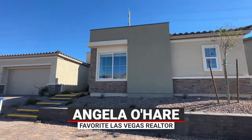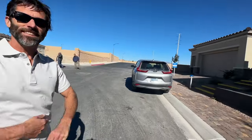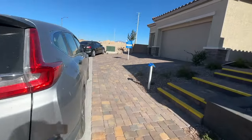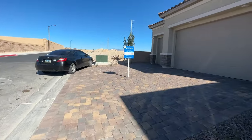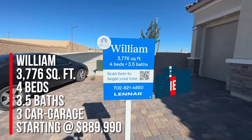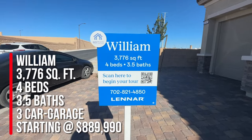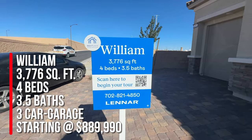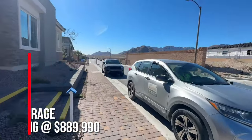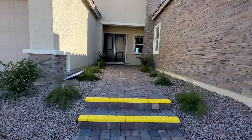Hello everyone, Angela O'Hare here, your favorite Las Vegas realtor. We are over at Avery Landing, a brand new single-story community by Lennar Homes, and we're going to be touring the William with the Next Gen Suite. This has 3,776 square feet, four beds, three and a half baths, and a three-car garage. Base price is starting at $889,990.